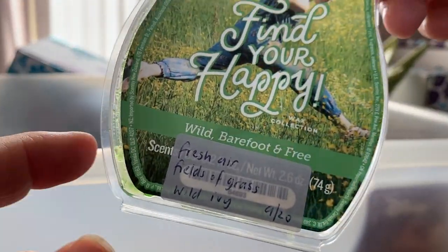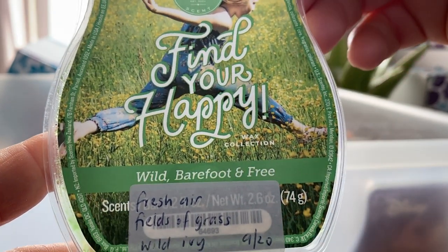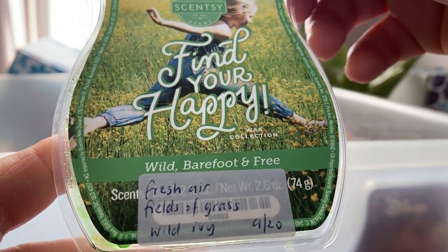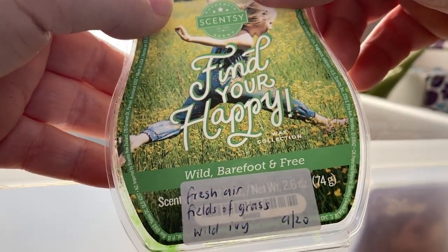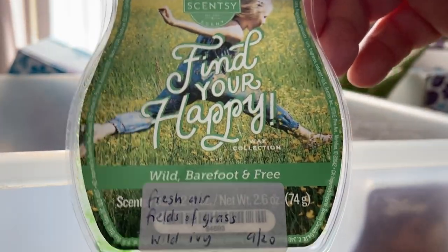From the Find Your Happy Collection — Wild Barefoot and Free: fresh air, fields of grass and wild ivy. It's a very fresh, grassy, outdoorsy scent. Makes the space smell really fresh and clean. Quite nice. Can't get that anymore.